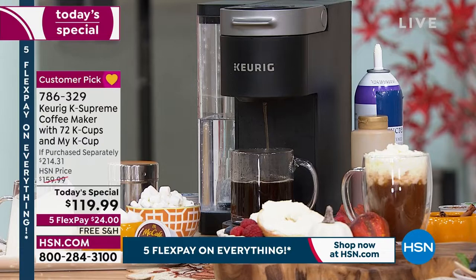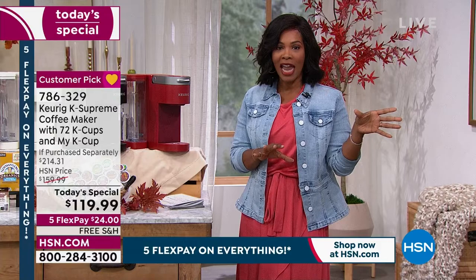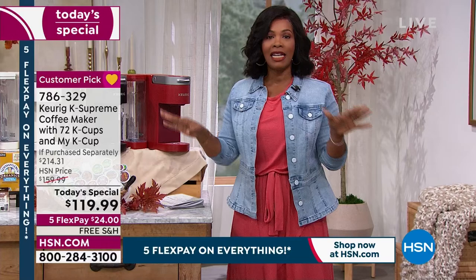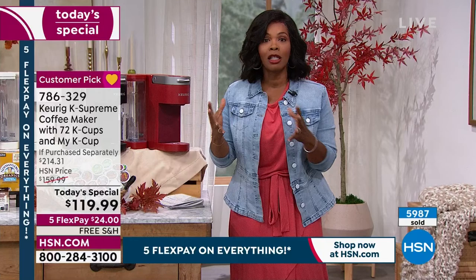You can make pumpkin spice lattes at home at 9:30 at night when you get a craving, instead of having to go out to a coffee shop. Whatever flavor you want, everyone in the household and all your guests coming over in the next few months can have their own special brew — which is fantastic.